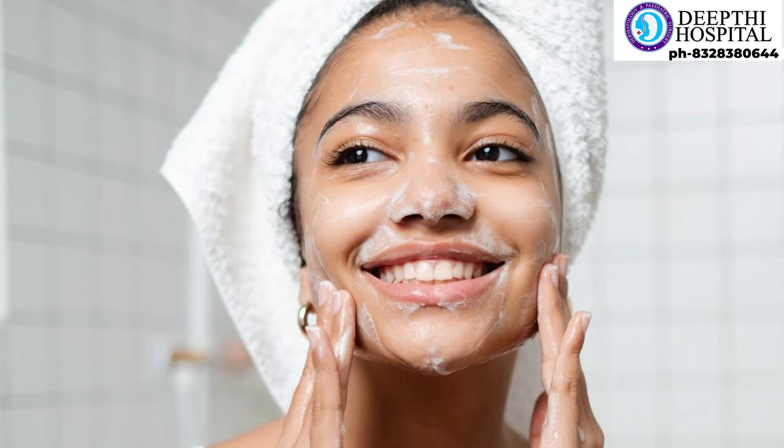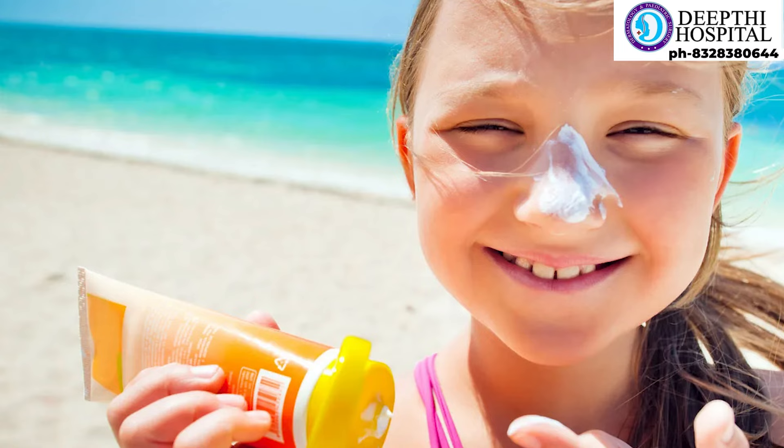If you use the correct cleanser for your face, it will help the skin. Using a proper face wash, cleanser, and good sun protection can definitely reduce recurrences. This is essentially a skin layer accumulation issue.